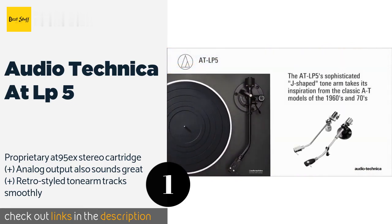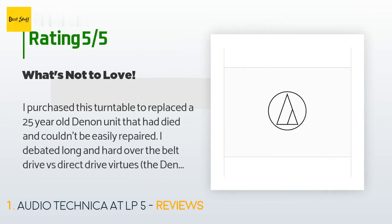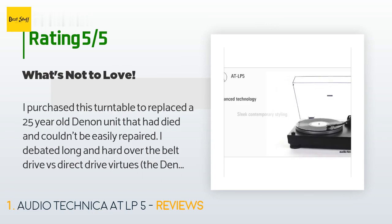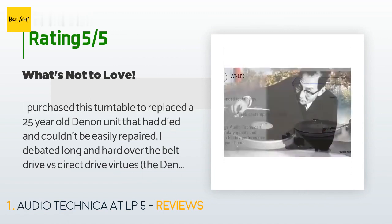There are 72 customers who have reviewed this product and the average rating is 4.6 stars. A customer said: I purchased this turntable to replace a 25-year-old Denon unit that had died and couldn't be easily repaired. I debated long and hard over the belt drive versus direct drive virtues.